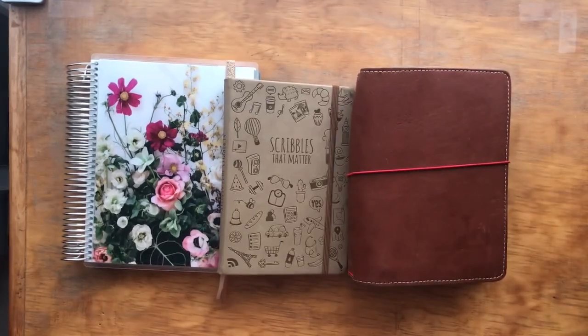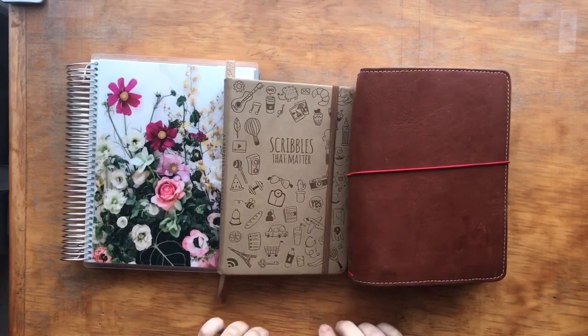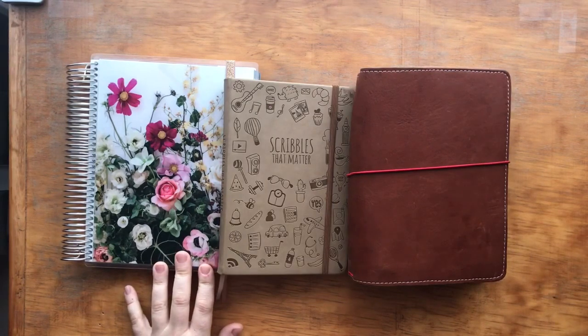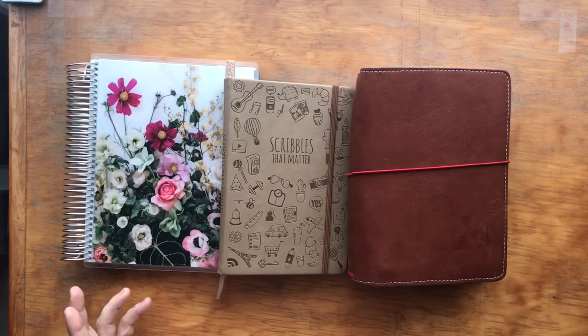Hi YouTube friends, this is Elizabeth J with an S. I thought I'd come to you this early morning and do my planner lineup. I'm sorry if you can hear a weird noise in the background — we have a water truck coming in filling our tanks with water, so that's the noise in the background.